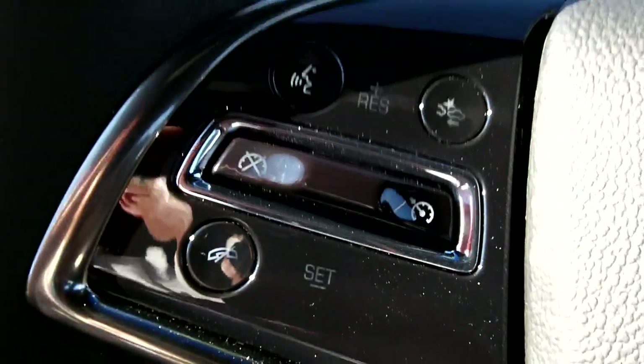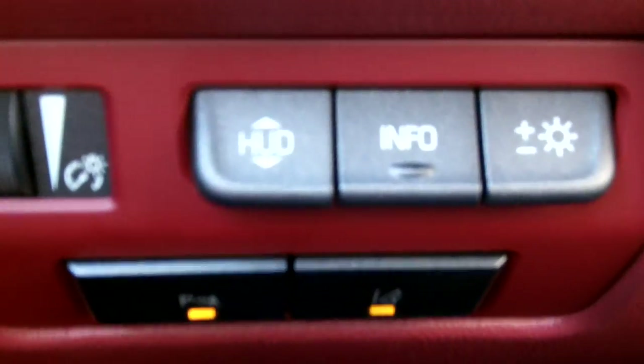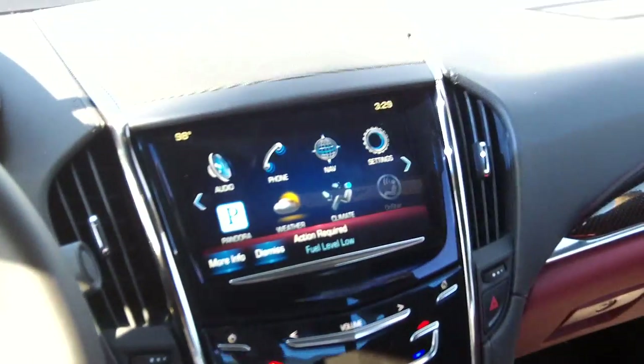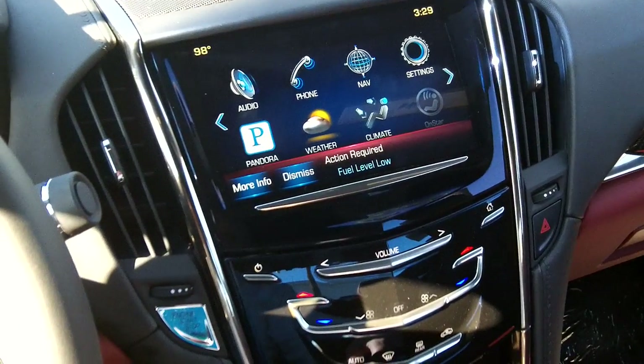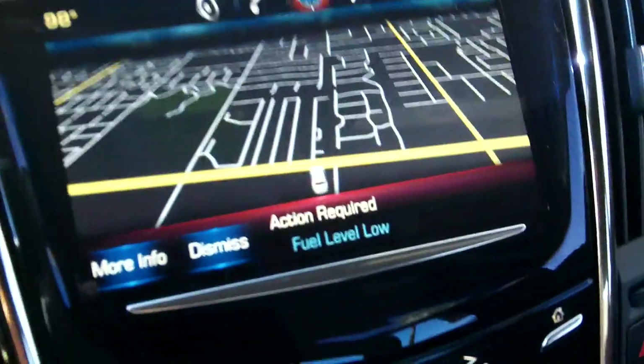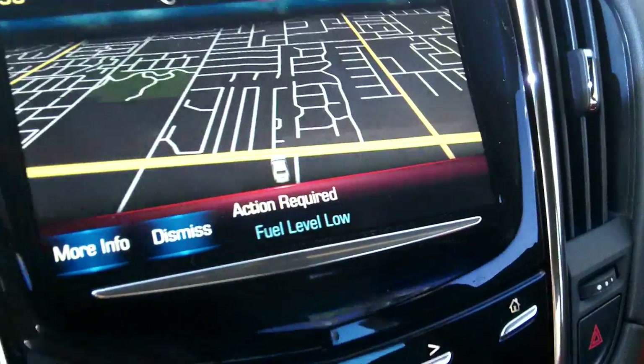Over here you've got Bluetooth and cruise control. Here's your heads-up display. This does have the CUE system — Customer User Experience — it's great for navigation, Pandora, finding theaters and coffee shops, even finding the price of a movie ticket. It's all there.